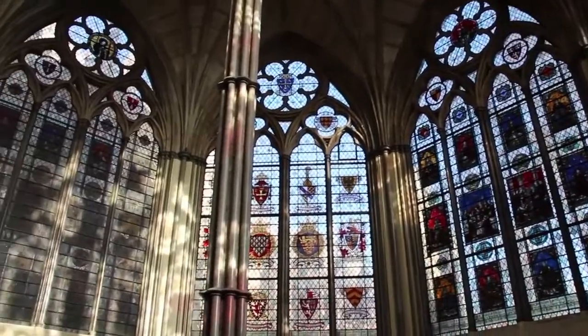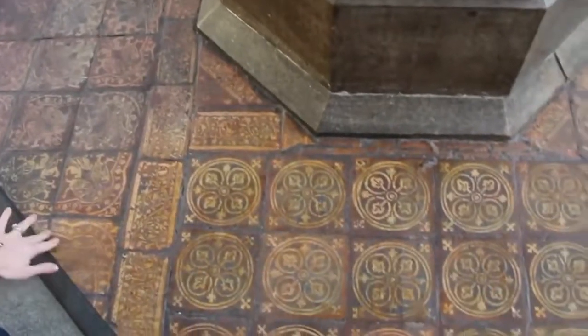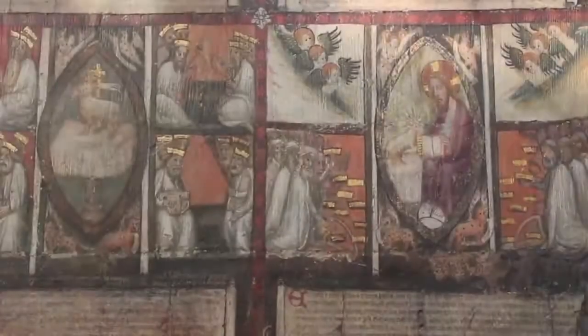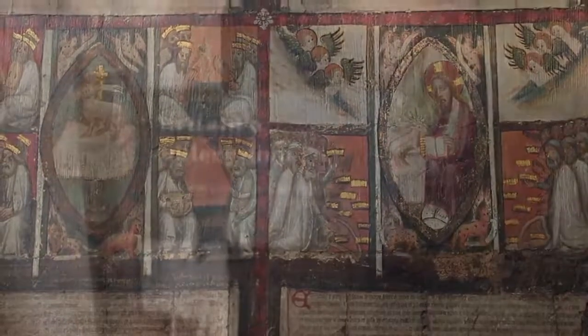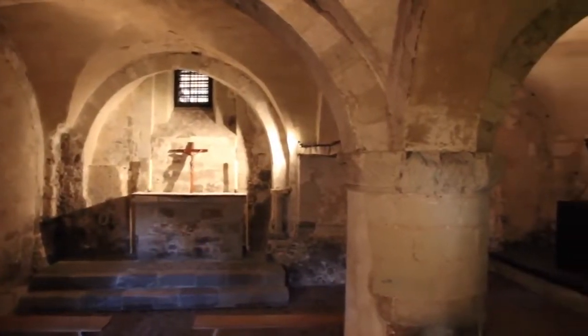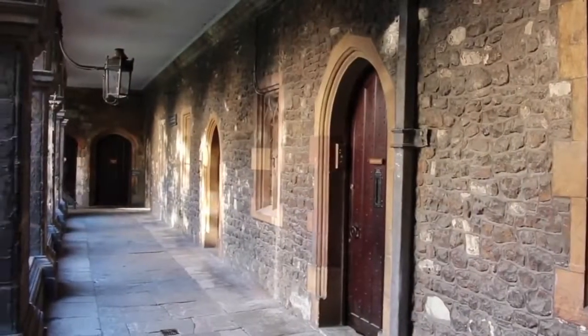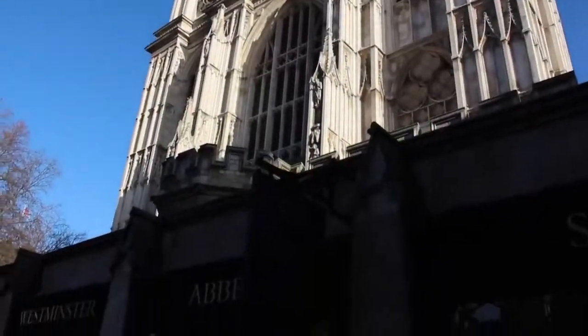Recreated ornate stained glass windows surround the room, casting a noble glow on the proceedings below. Original tiles dating back to the 13th century are still visible. Other medieval relics include paintings from the 1300s and the oldest door in Britain, constructed in the 1050s. Westminster Abbey is a true piece of history that has so many more secrets and stories to be told. Make sure it's high on your to-do list when you visit. And as always, exit through the gift shop.